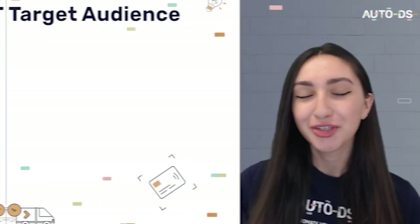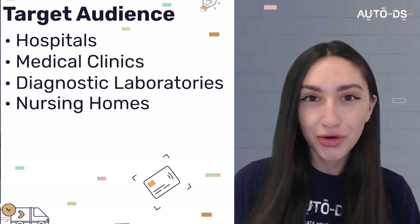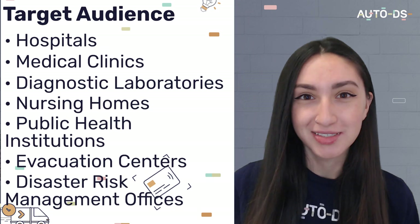Now let's take a look at the target audience that we should be aiming to sell these medical supplies to. The common end users include hospitals, medical clinics, diagnostic laboratories, nursing homes, public health institutions, evacuation centres, and disaster risk management offices. If we aim for these end users as our target market, we know that these clients would likely have repeat purchases, which helps us attain long-term success.